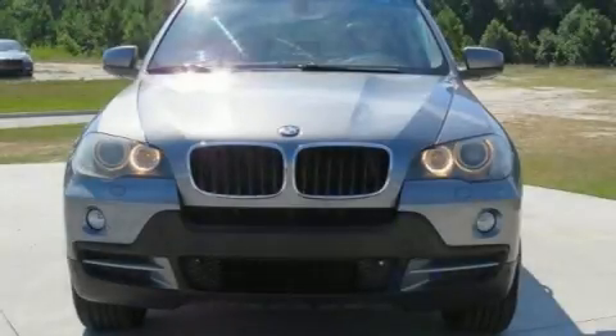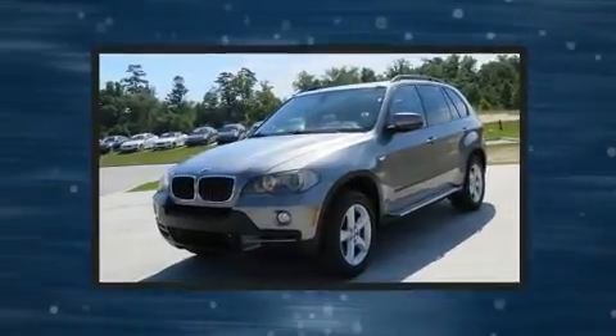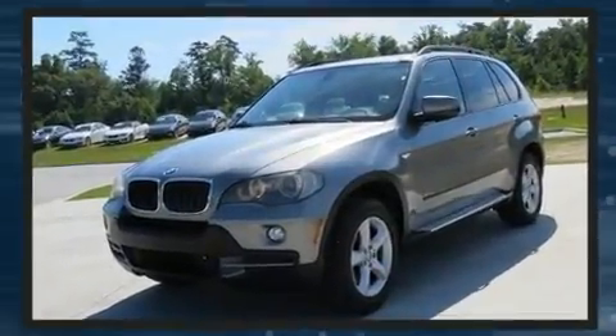Take command of the road in the 2007 BMW X5. Under the hood, you'll find a six-cylinder engine with more than 250 horsepower. And for added security, Dynamic Stability Control supplements the drivetrain.